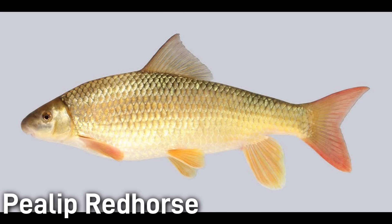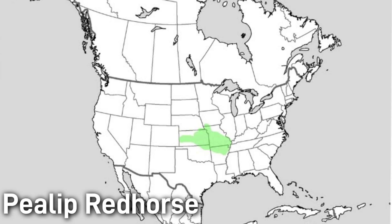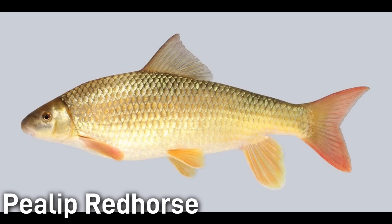The pealip red horse has a robust body and very thick lips, with adults reaching around 12–16 inches. This species is native to the Ozark Plateau region, mainly the White River Basin in southern Missouri and northern Arkansas. Pealip red horse are moderately common in their range, though like all suckers they are sensitive to poor water quality.